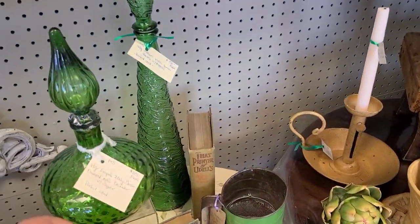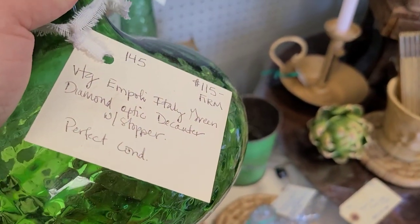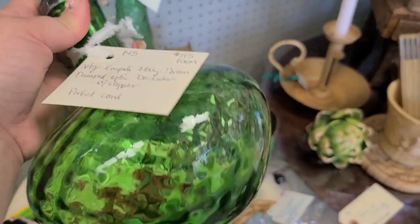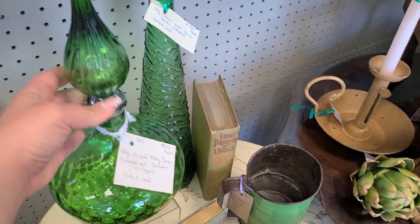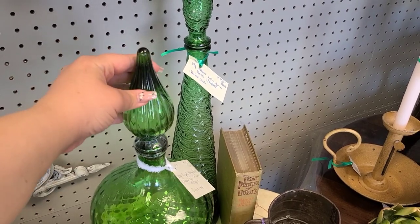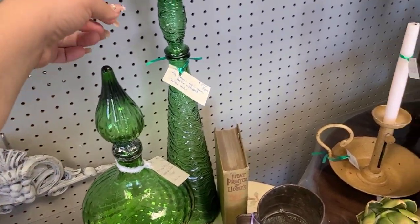Over here they had two green Empoli decanters. This one says it's a diamond optic decanter with stopper — it's a squat — at $115 firm. It looked to be in pretty good condition. There was like a little bit of a watermark on the inside, but nothing you can really see without picking it up. The stopper looked to be in good condition and she had the stopper taped on, so that's a pretty good sign.